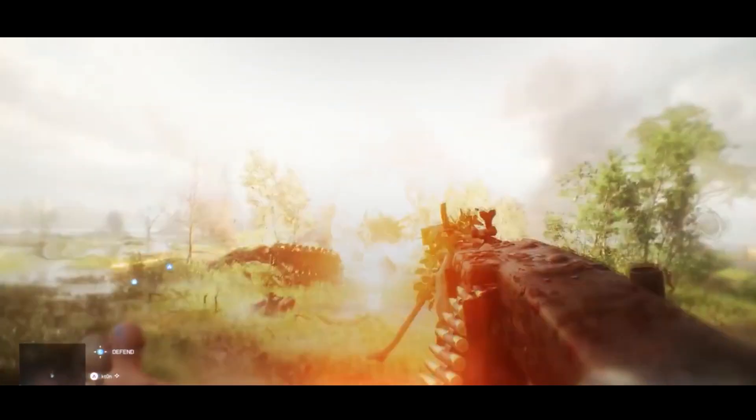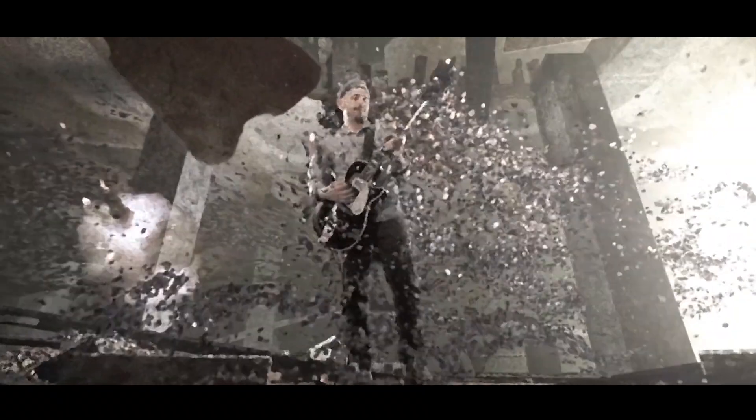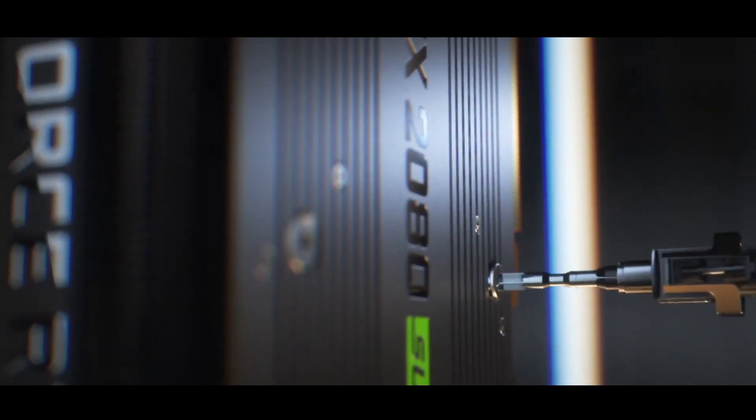Drivers. Video card drivers are everything. Drivers accelerate game performance, creative desktop applications, content creation and workstation class applications. With so many different kinds of support in applications, features and optimizations, sometimes it is best to divide to get the best. And this is an approach that Nvidia has taken.